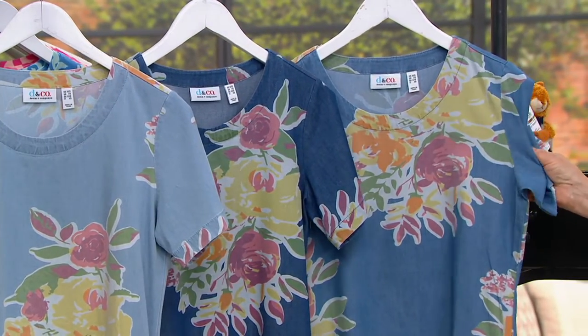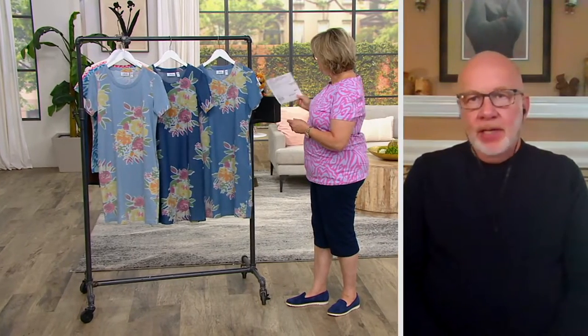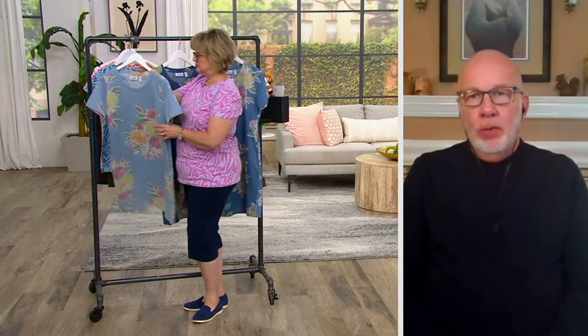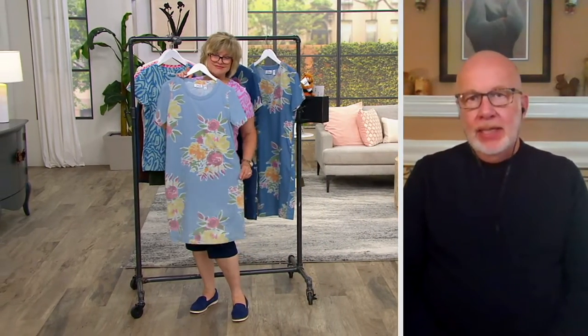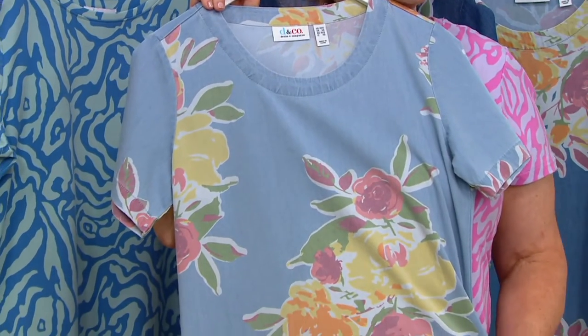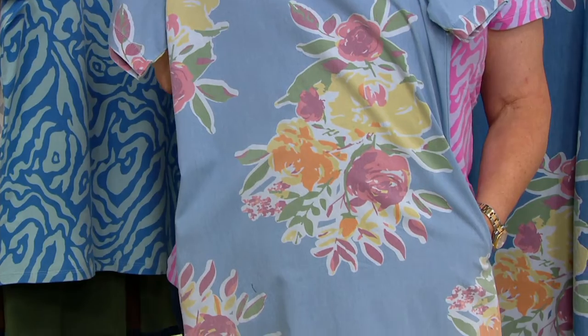I just love this lightweight denim that we do. It's a beautiful fabric. It's 98% cotton and 2% spandex, but it feels like we made denim out of silk. It just is gorgeous. Drapey, comfortable, and it's a shift dress.